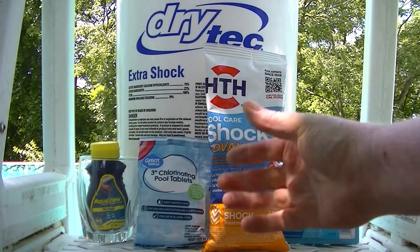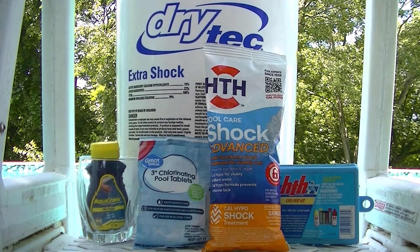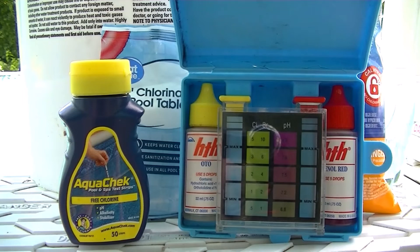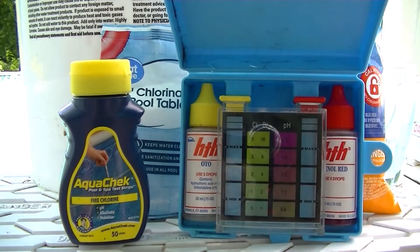Should you use tablets or granulars? Use both. Let the water tell you what it needs through testing and visual inspection. Here we have a couple of test kits — dip strips and a droplet kit. However, this one doesn't have a cyanuric acid option.